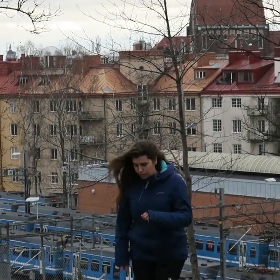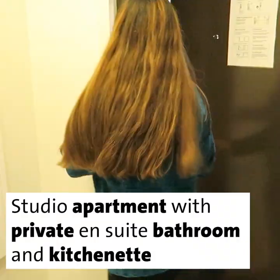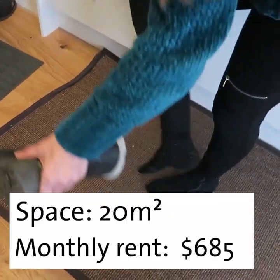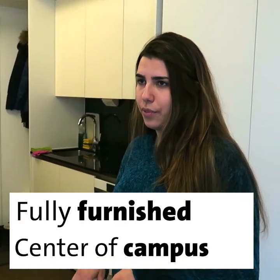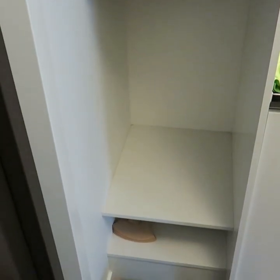My name is Cristina and I'm studying here at the Master in Aerospace Engineering, and today I'm going to show you one of the KTH Accommodations on campus. This is a fully furnished studio. It has a private kitchen, private bathroom, and your own bedroom, and it's located on the main campus of KTH. It just takes me like two to five minutes to go to my classes every morning, which is incredibly nice.